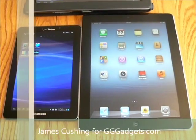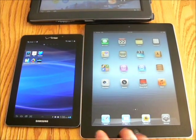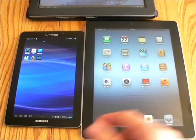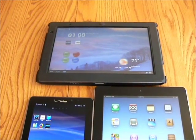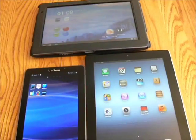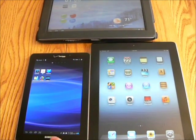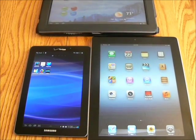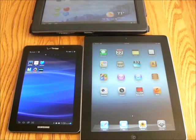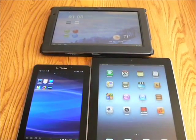Hello, everyone. This is James Cushing with Gadgets.net and GGGadgets.com. I'm here with the new iPad third generation, the Samsung Galaxy Tab 7.7, which is the latest Samsung tablet, and last year's Acer Iconia Tab A500. All fairly comparable in hardware — all 1GB of RAM and around 1GHz dual-core processors, though the Samsung Tab uses the Exynos in-house built 1.2GHz dual-core, the iPad runs the 1GHz dual-core A5X, and the Acer Tab runs the Tegra 2, also at 1GHz dual-core.